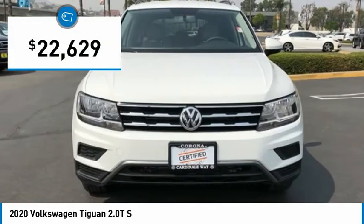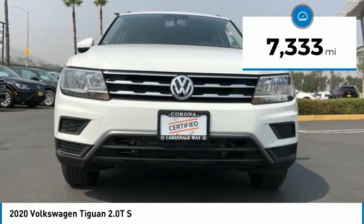And is priced below $25,000. This vehicle has less than 8,000 miles.